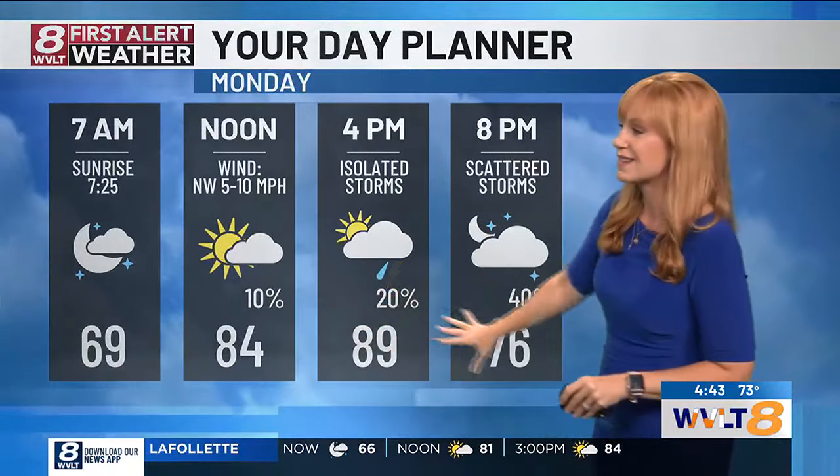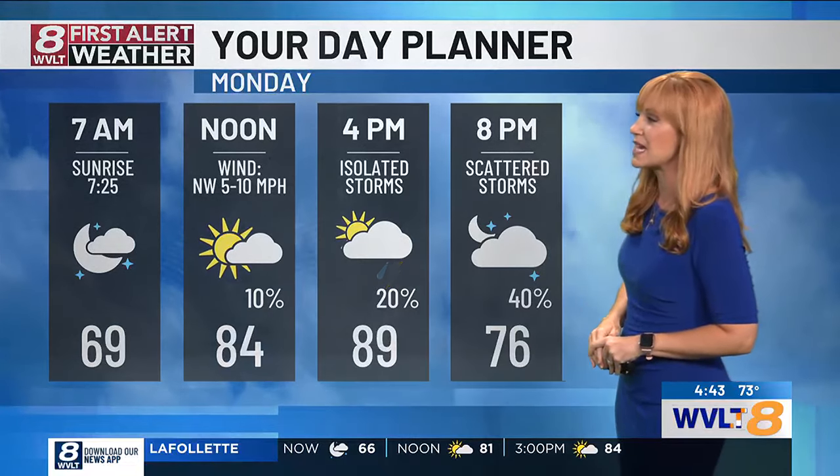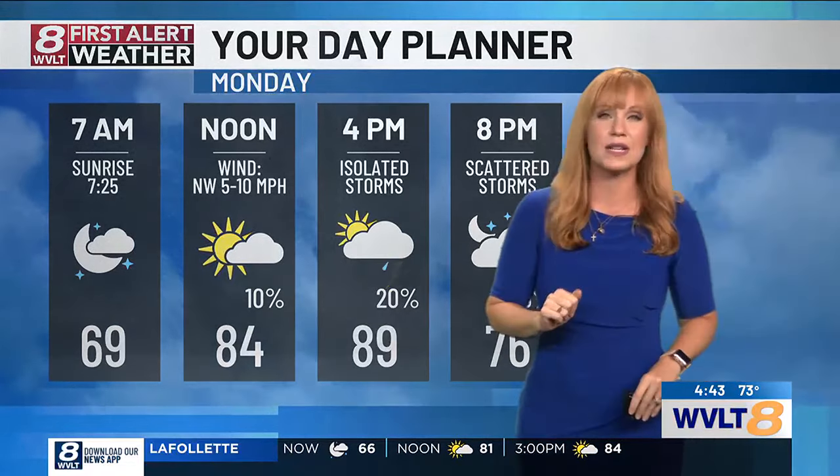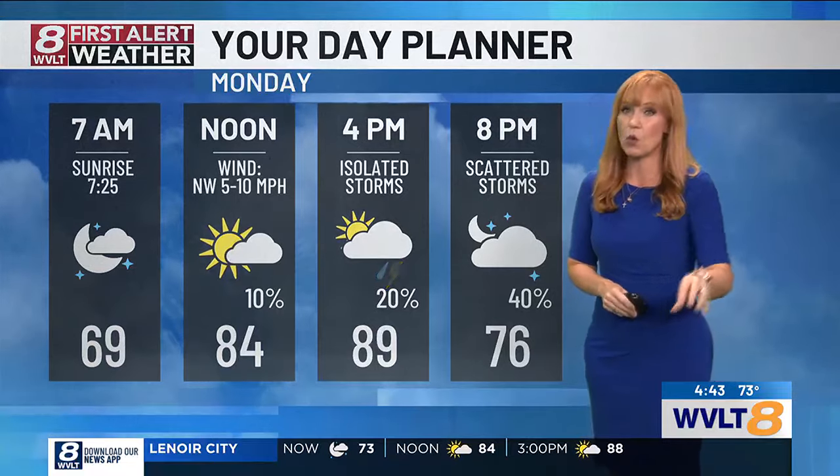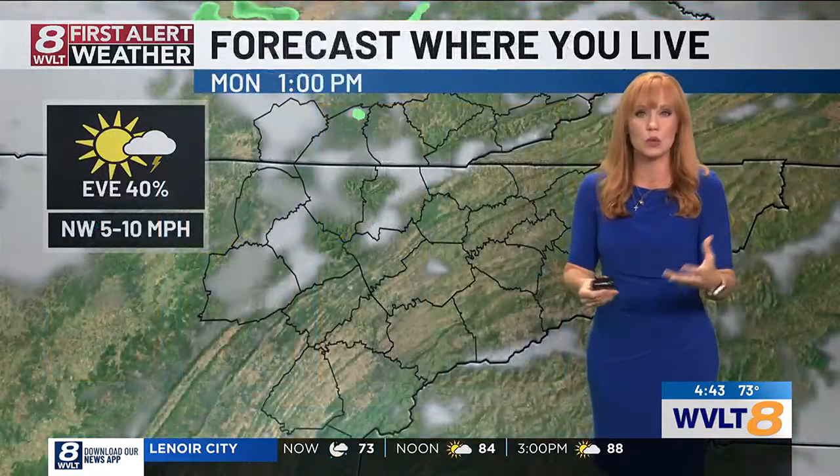For today, it's spotty to scattered this afternoon to evening. That will take us from 69 degrees at 7 a.m. to 84 at noon. High today is 89 degrees. We're still warm, still steamy — and that's what fuels that evening coverage of rain and storms.